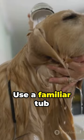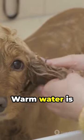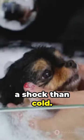1. Create a familiar environment. Use a familiar tub or basin and their favorite toys. 2. Temperature matters — warm water is relaxing and less of a shock than cold.